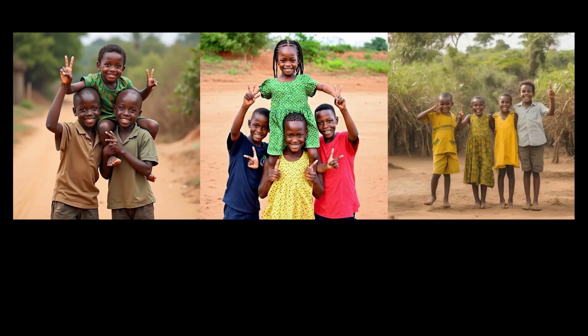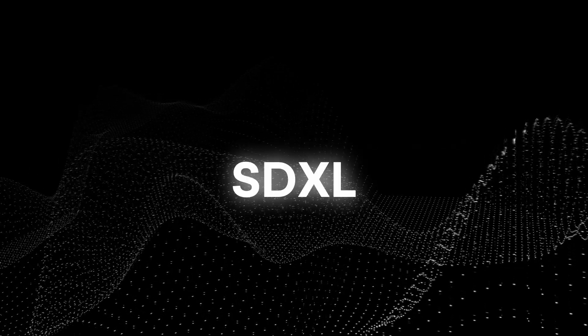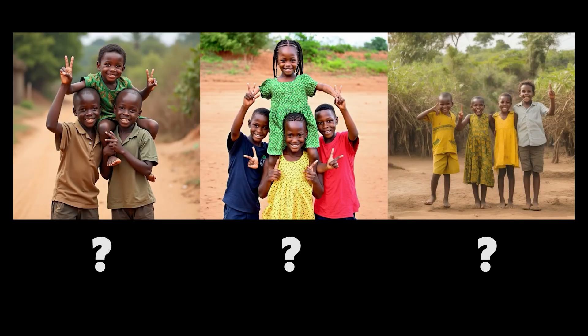Let's do a quick test here. I'm using the same prompt to produce an image from each image generator — one from Flux, one from Stable Diffusion 3, and one from SDXL. Between left, right, and center, I'm not going to tell you which model is which. You let me know which one looks the best to you.